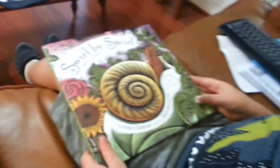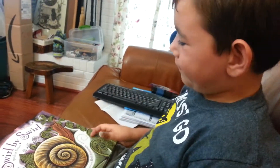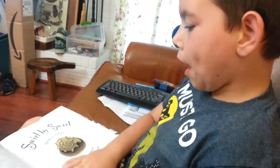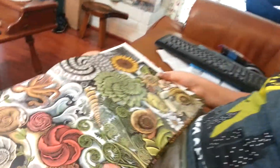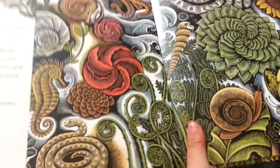Okay. Are you ready? All right. Share the love. Show the book. It's so pretty. Look at this. All these swirls. It's really pretty.